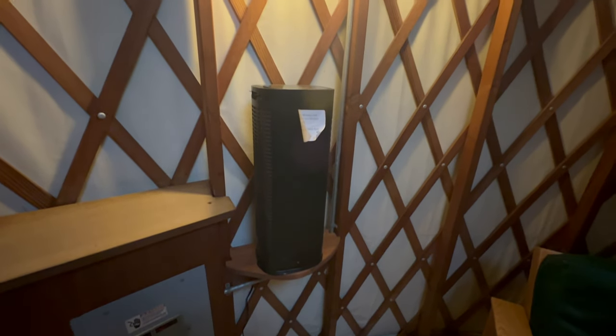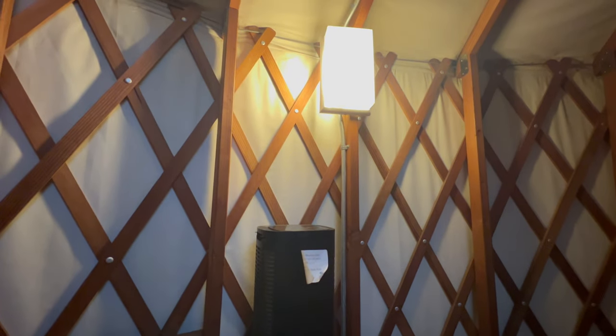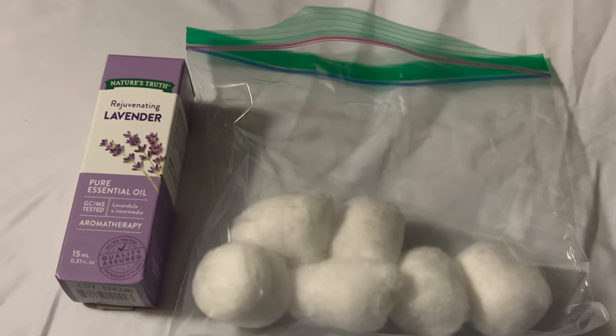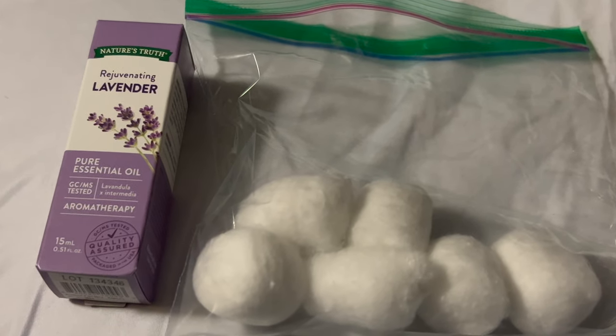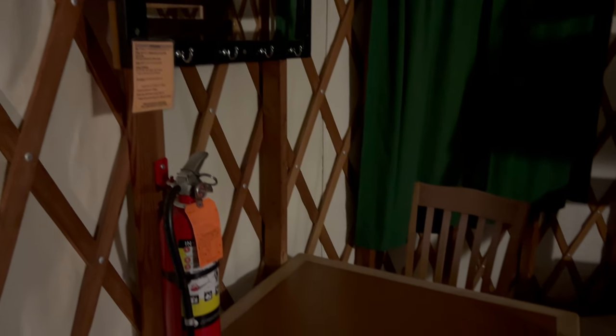Yurt C-29 was the only yurt available for our schedule, and because it hosts pets, I brought some cotton balls and some lavender oil to help with any pet smells in the yurt. I found the yurt to only faintly smell like dog. It looks like the state park-provided air filter worked pretty good. I did set out one cotton ball with only a drop or two of lavender oil on it, and after that, everything was fine.